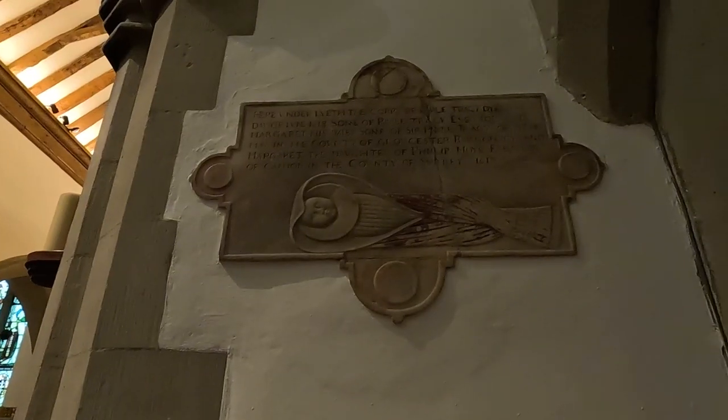I didn't expect it to be open so I'm rather pleased it is. Oh — that's an old one, 1619. This is the plaque I was talking about — the child. 'Paulie Tracy' — it's hard to read — county of Surrey, 1619.